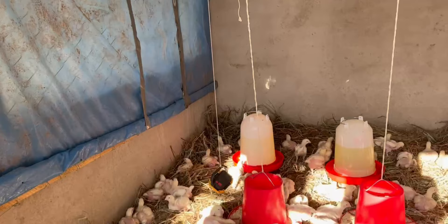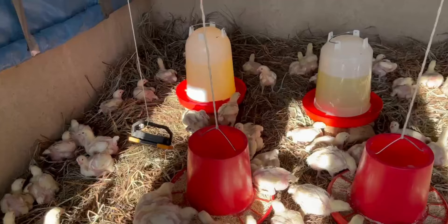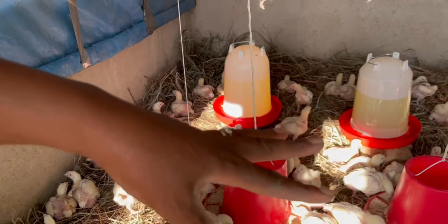This is the final place for these chicks. These yellow things you see here are lights for night time, because we haven't got electricity here — we are just trying to see if it works. This is for feeding.